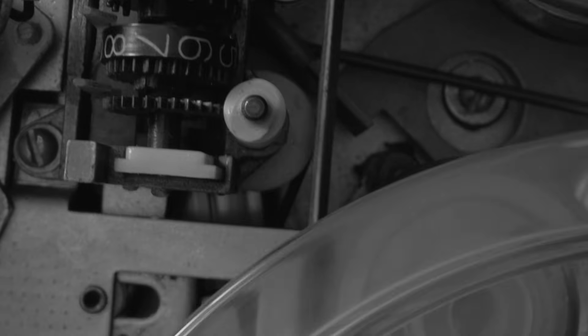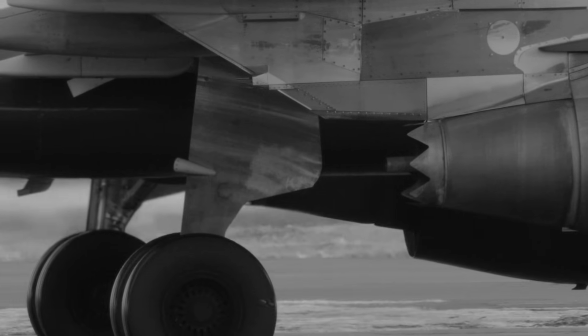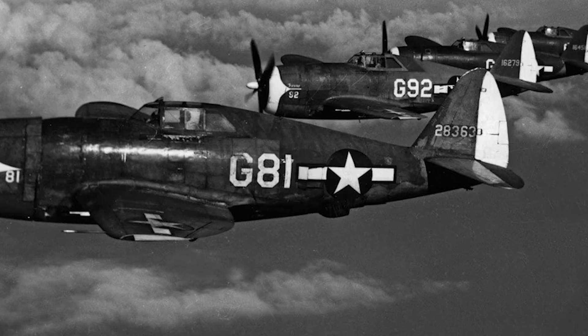When the RPMs dropped, the blades automatically flattened out. The result was simple but revolutionary: the engine stayed at its most efficient speed, no matter what the airplane was doing. It was elegant, efficient, and decades ahead of its time. Caldwell called it a constant speed propeller.